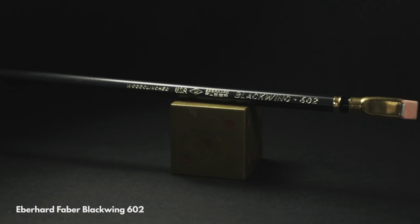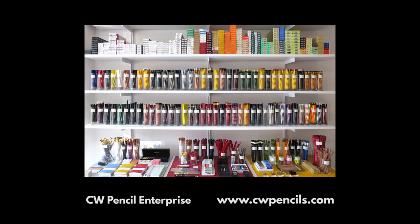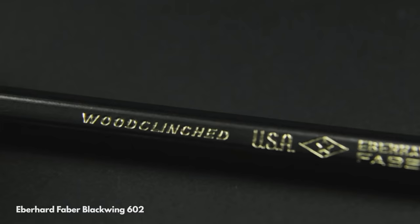Most expensive. The most expensive single pencil in my collection is this Eberhard Faber Black Wing 602. It was given to me by Caroline Weaver of CW Pencils and it is a beautiful pencil. It ticks all the boxes: pink eraser, black ferrule band, and even a wood clinch stamp on the barrel.